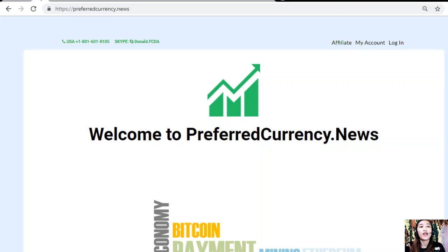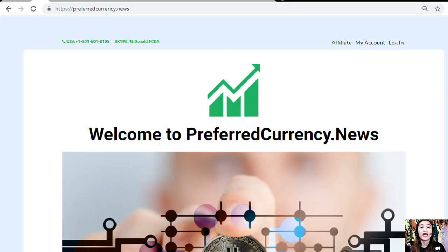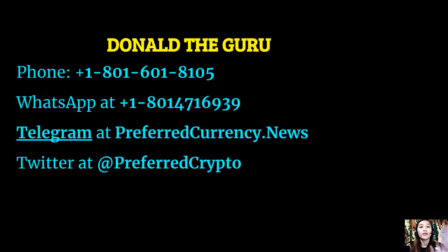If you have any questions or concerns, you can always contact the publisher, as Donald the Guru wants to connect with you personally. You can contact him at 1-801-601-8105, or on WhatsApp at 1-801-471-6939. You can also reach him on Telegram at preferredcurrency.news, and subscribers can follow him on Twitter at preferred crypto.